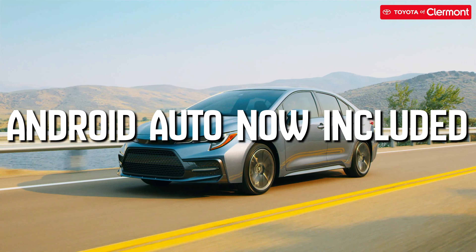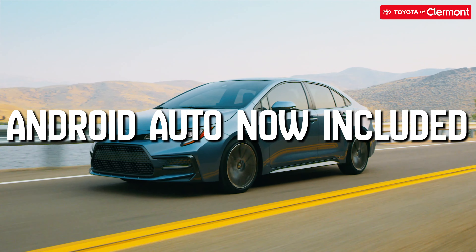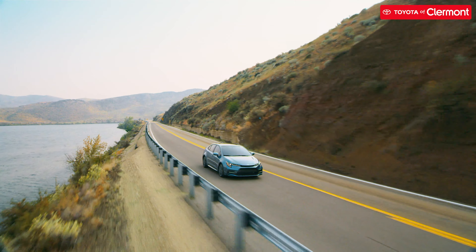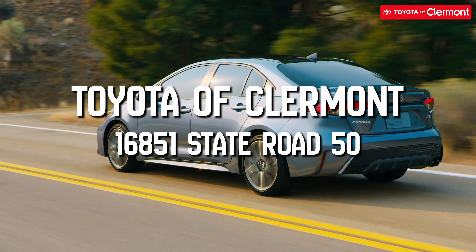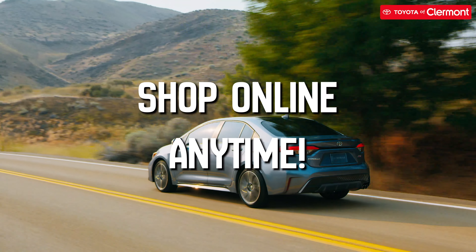Android Auto is now included as a standard feature in the infotainment system for 2021. Ready to come take a test drive? Visit Toyota of Claremont today at 16851 State Road 50. You can also shop our inventory online 24-7.